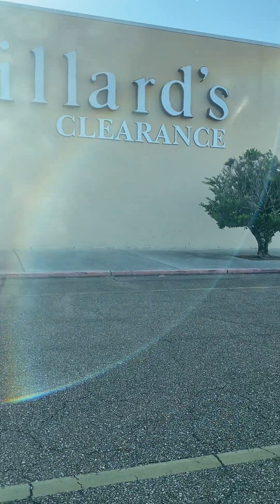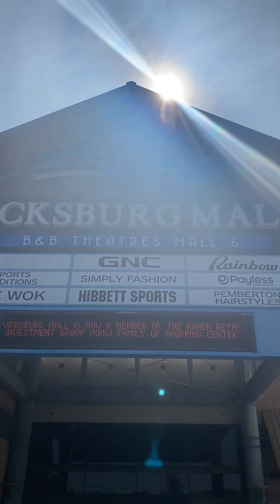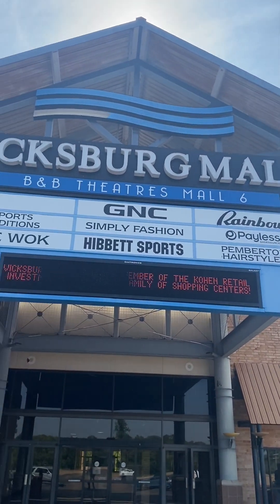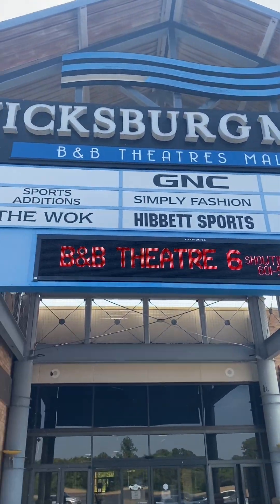This is the mall I was telling you about — the Vicksburg Mall. I'm about to go in and show you how much empty space they have in here.